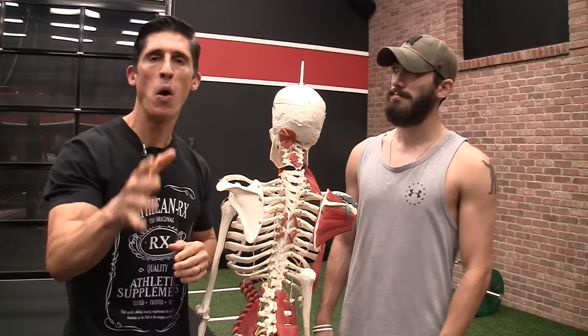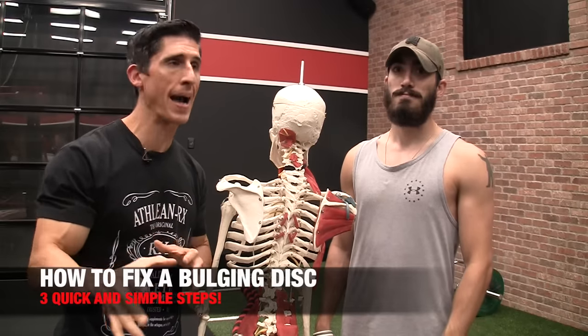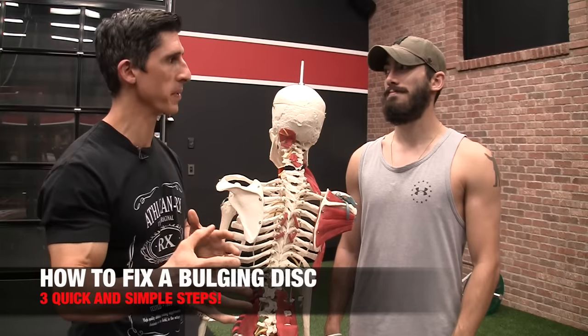What's up, guys? Jeff Cavaliere, ATHLEANX.com. Today I want to show you what to do for that herniated disc — the bulging disc in your low back that I think probably 99% of the world has been diagnosed with. I'm going to show you how to fix it without ever having to go under the knife.